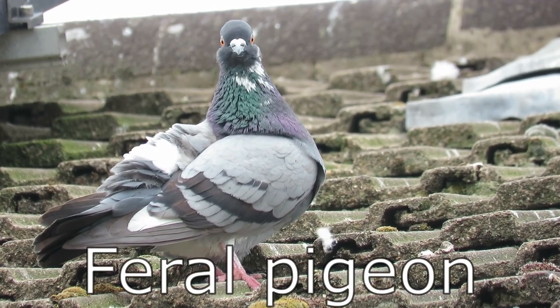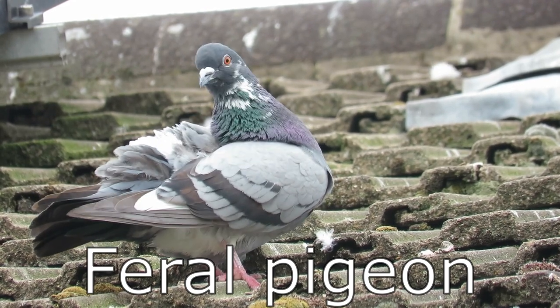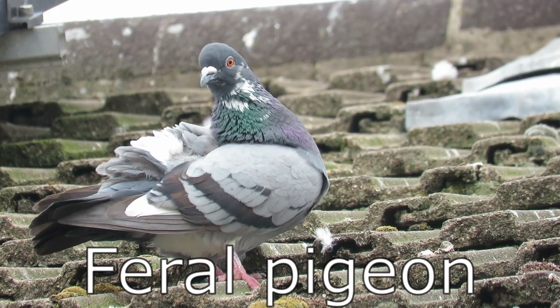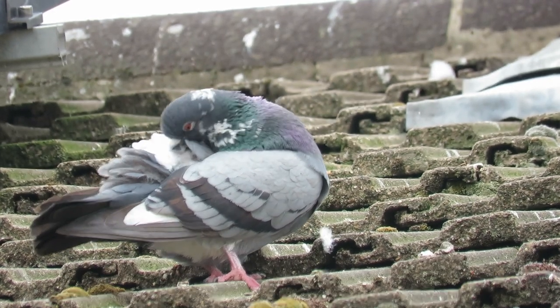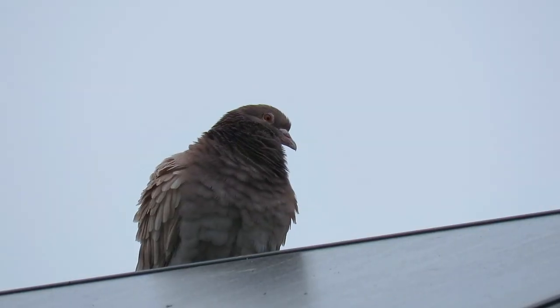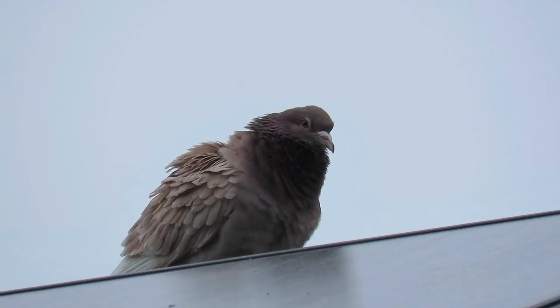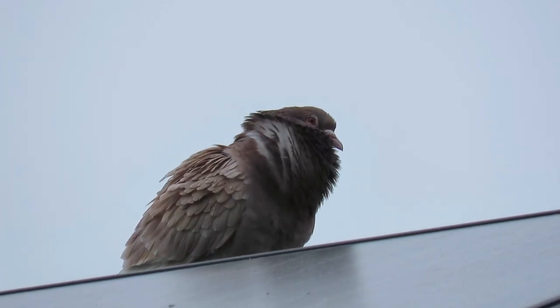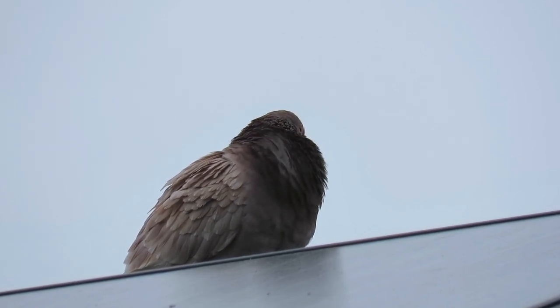Feral pigeons are a frequent sight in our towns and cities. They are descended from wild rock doves that were domesticated up to 6,000 years ago. As a result of this, they can be found in many different colours, shapes and sizes. They have a wingspan of between 63 and 70 centimeters and can weigh from 230 to 370 grams.